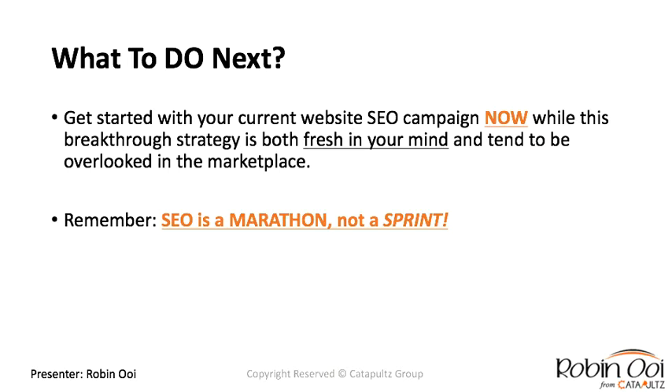Get started on your website campaign right now while these optimization strategies are fresh in your mind — they're often overlooked in the marketplace. Remember: SEO is a marathon, not a sprint. Don't expect overnight results — that's AdWords. SEO takes time. Be patient with it because it's a medium to long-term investment in your brand.